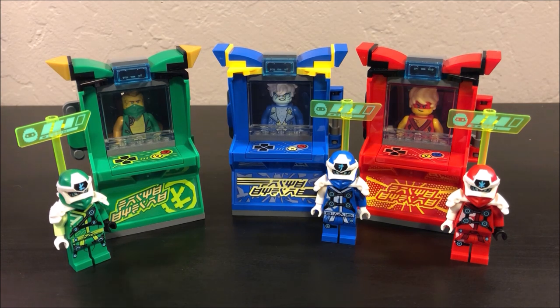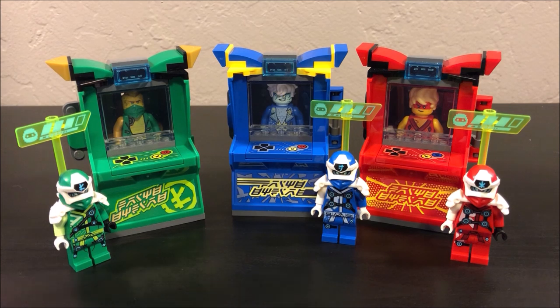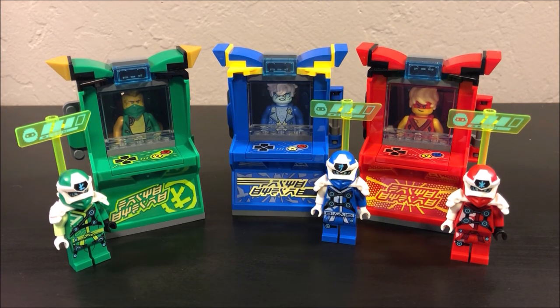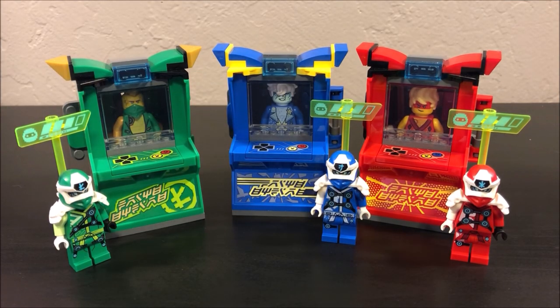Let's go ahead and talk about these — these are the new Ninjago spinner sets, the arcade pods. As you can see, they're not really spinners; they're just kind of in place of the actual spinner set, because every Ninjago wave has a spinner set. We don't have that this time around, but instead we have these ten-dollar little cheap impulse buy sets. I bought all three of them. Kind of wish we had one for each individual ninja, but we do have one for Lloyd, one for Jay, and one for Kai.